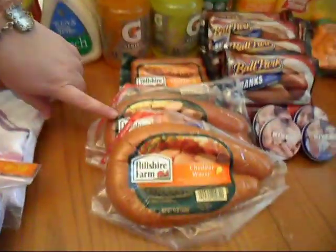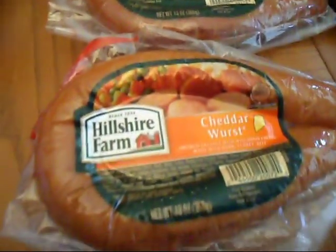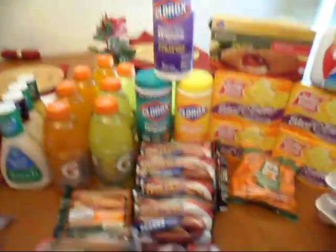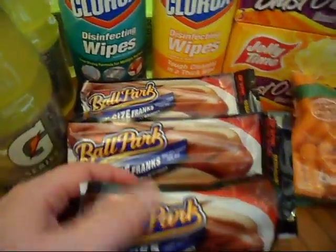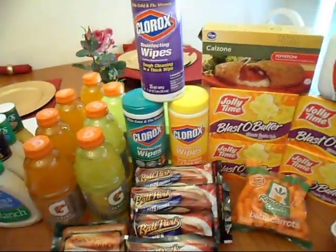The Hillshire Farm sausages were $1.99. We have a $1 off coupon which made them $0.99. There is a sale where you purchase $20 worth of the participating items and you get $4 off. The Ballparks were also in that special — they were $1.99 and we had a $1 off coupon which made them $0.99 as well. So everything was $1.99 with a $1 off, and we got $4 off because we spent $20 worth of meat.